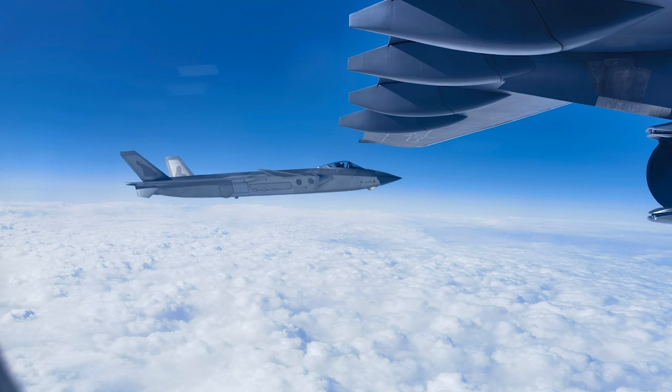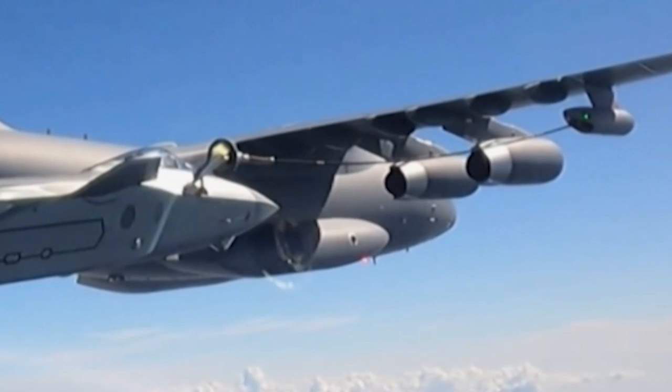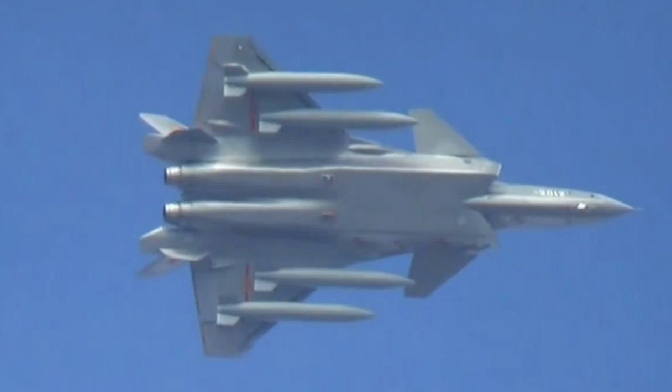Video clips also show the J-20 receiving aerial refueling. The tanker aircraft is the Chinese YY-20, based on the largest military aircraft in China, the Y-20. The J-20 fighter has its refueling rod hidden inside its fuselage and can be extended when needed. The J-20 can also carry four external fuel tanks for ferrying or supporting long-range strikes.